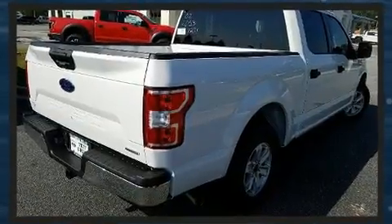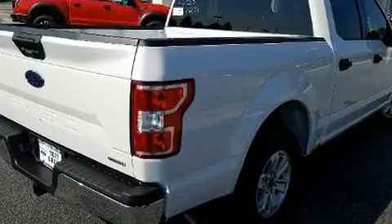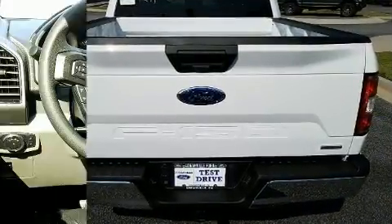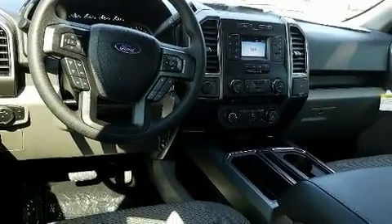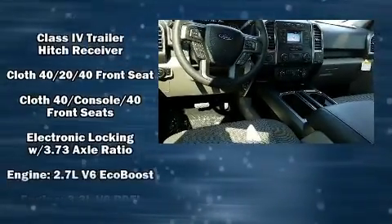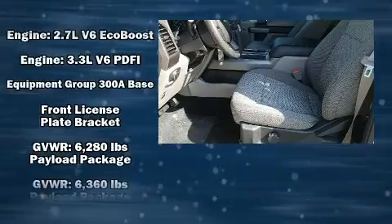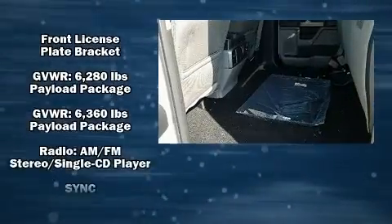It's equipped with tons of terrific amenities, but it won't break your budget — such as remote keyless entry, front and rear reading lights, one-touch window functionality, adjustable headrests in all seating positions, a rear step bumper, an outside temperature display, and cruise control.